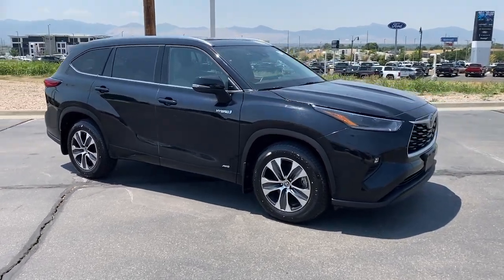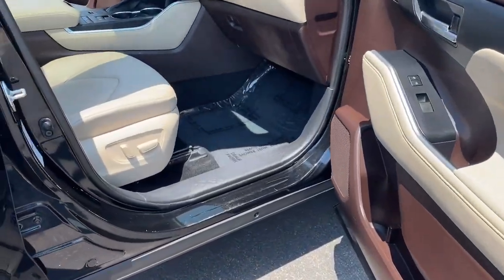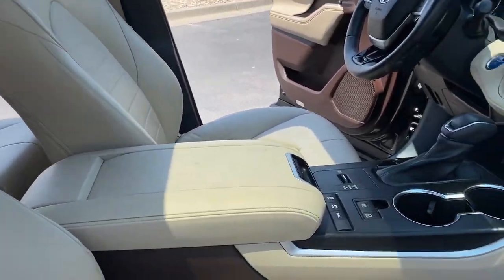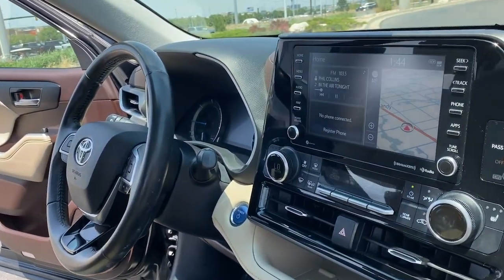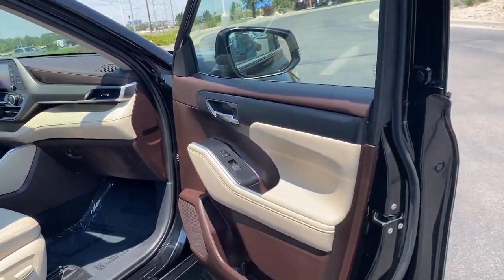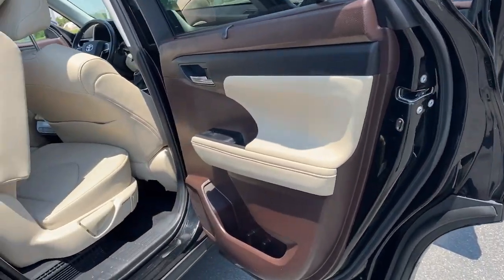The following are some of this vehicle's highlighted options: Apple CarPlay and/or Android Auto, Keyless Entry, Moonroof, Foglamps, Backup Camera, Satellite Radio, Power Liftgate, Power Passenger Seat, Heated Mirrors, and Rear AC.